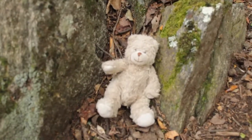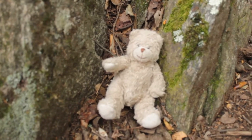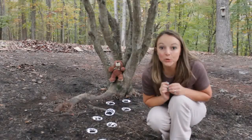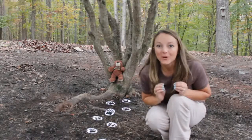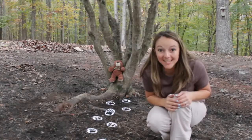There he is - he was hiding behind the rocks. Do you see any more clues to where our next bear is hiding? Help me look. We're going on a bear hunt, where can he be? Let's go see.